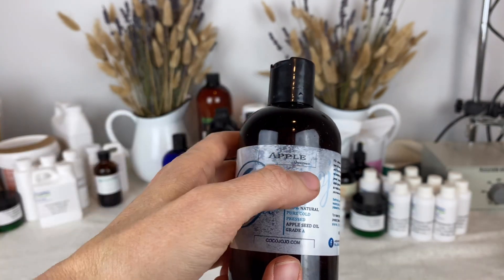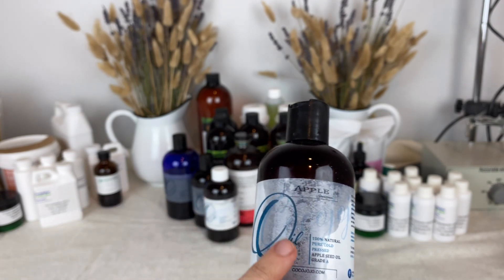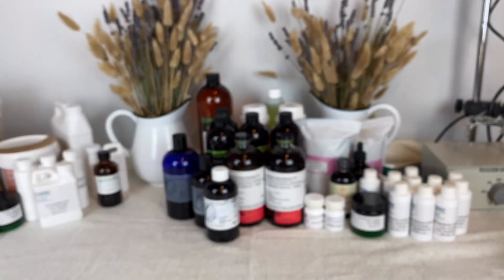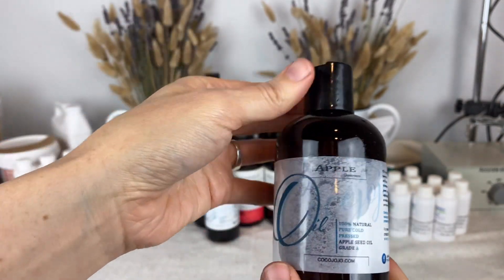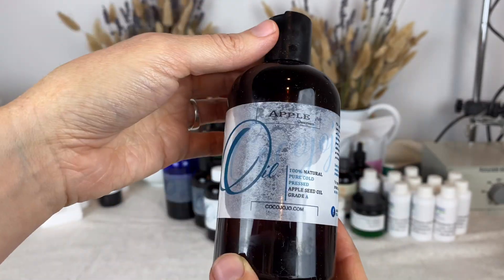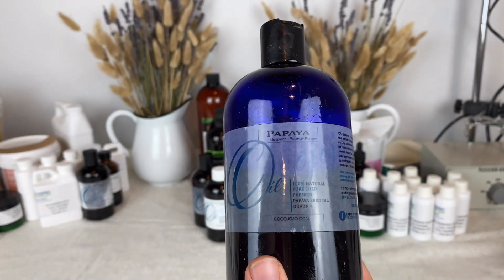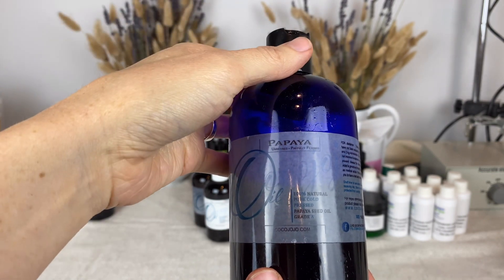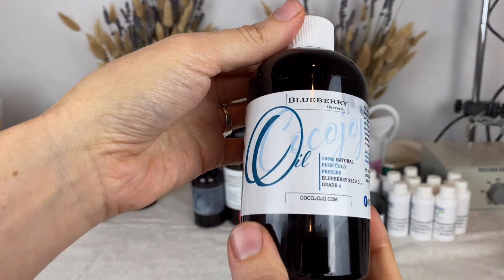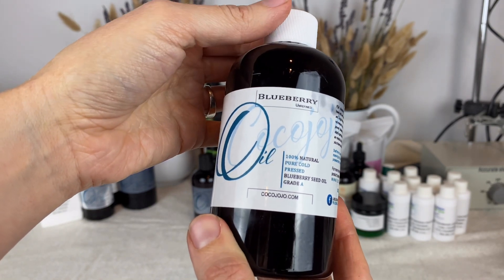Here I have apple seed oil — it's unrefined, cold pressed. One of the oils in this package leaked so it got on the label. This is cold pressed apple seed oil from Coco Jojo, and it smells lightly of apples — it's a really pretty scent. This is also from Coco Jojo — this is papaya seed oil, also cold pressed, and it has a really pretty sweet fruity smell to it. And here's blueberry seed oil, unrefined and cold pressed from Coco Jojo. This smells almost like synthetic blueberries — it's really interesting but really pretty smelling too.